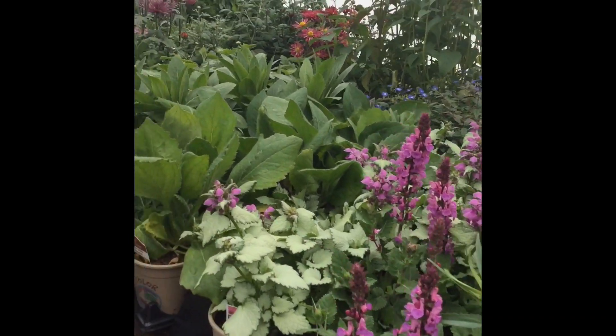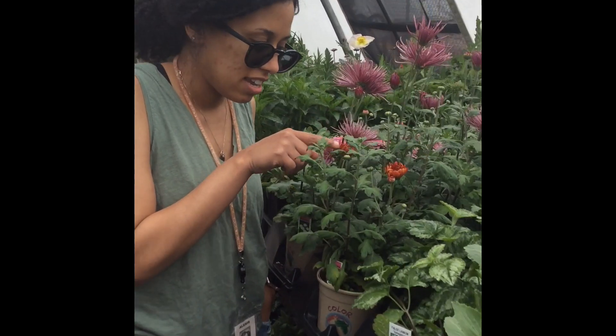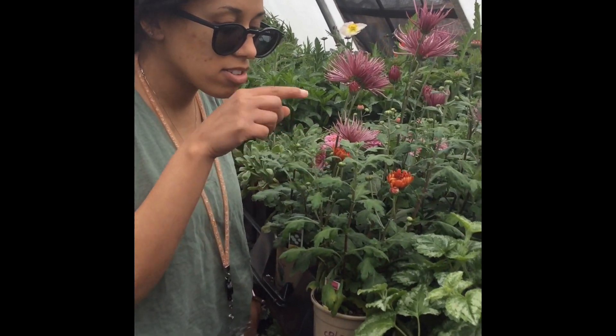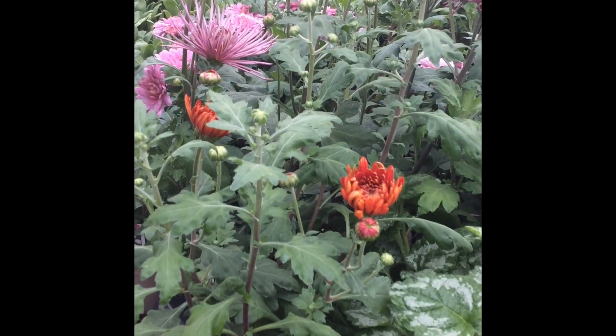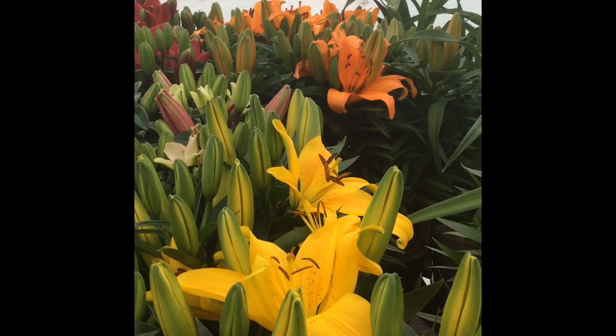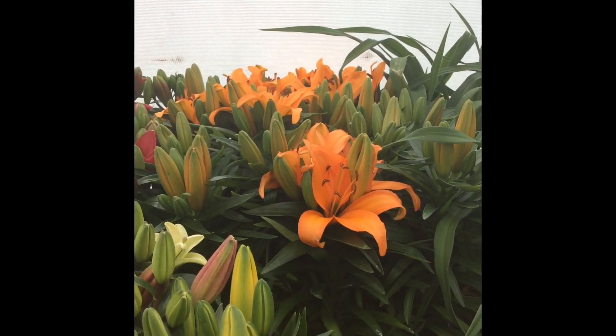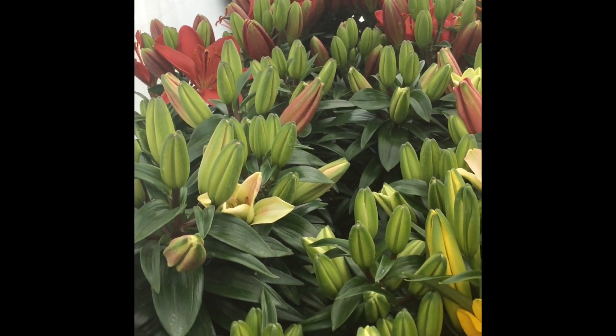Oh wow, look at this one. You can see the tiny bugs. They get a little bigger, a little bit bigger, and then the flowers start to pull through. They're really growing - that's amazing! Look at all the different colors these have. There's yellow, and there's some orange, and some red. I wonder what color these ones will be.